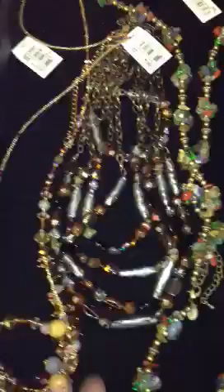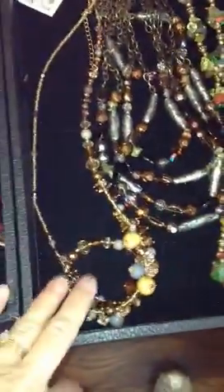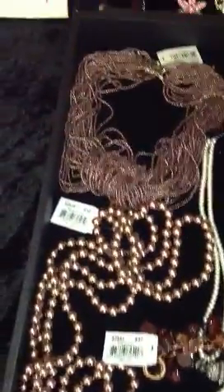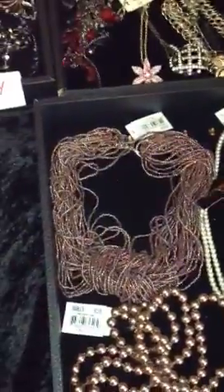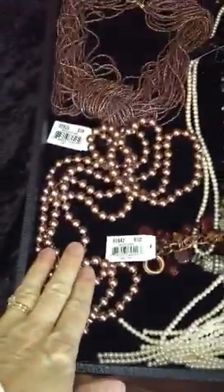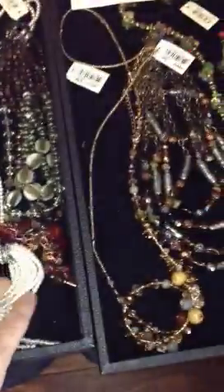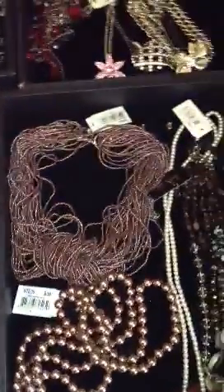This is a long necklace. This is a multi-layer necklace. This is a very long necklace. This is the fusion that can be knotted, mixed, worn long, worn short — torsad, multi-use. This is lots and lots of pearls, so you can double and triple that necklace. This is just a long pearl necklace.